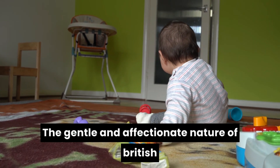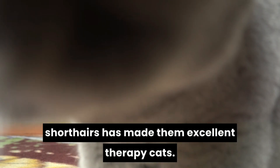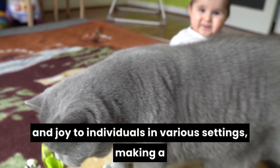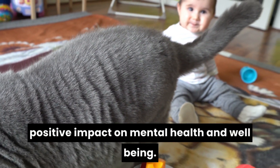The gentle and affectionate nature of British short-haired has made them excellent therapy cats. We'll explore how these teddy bear-like companions bring comfort and joy to individuals in various settings, making a positive impact on mental health and well-being.